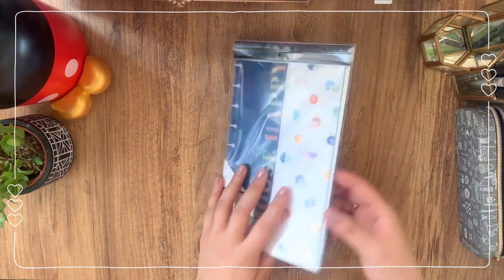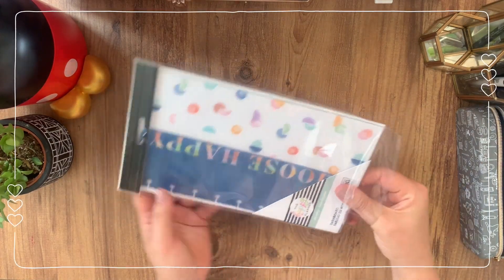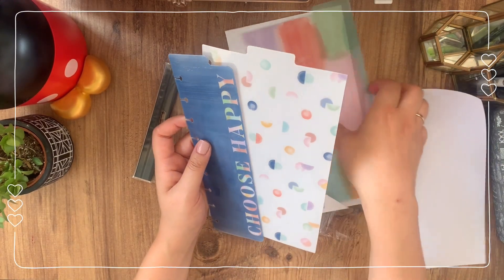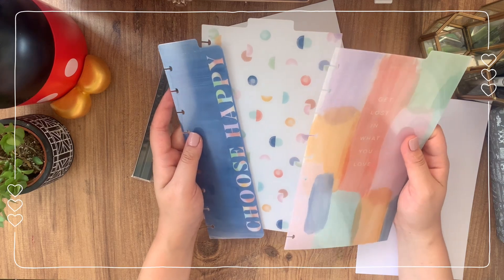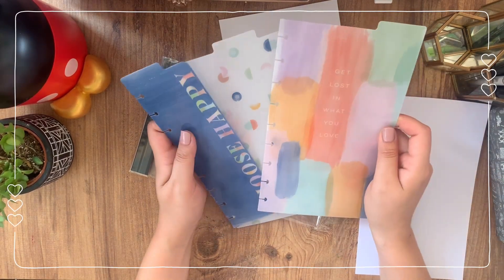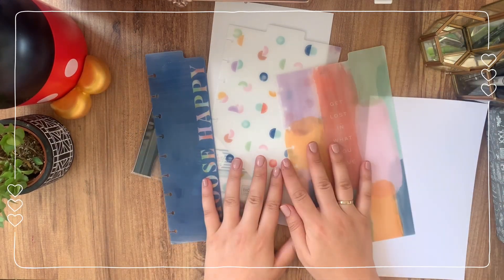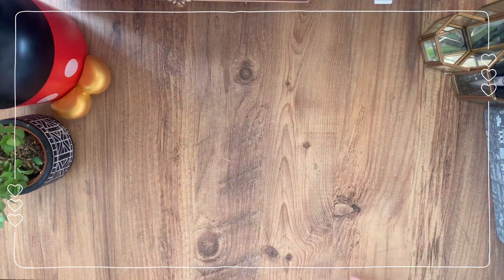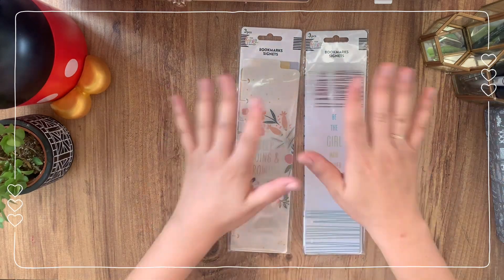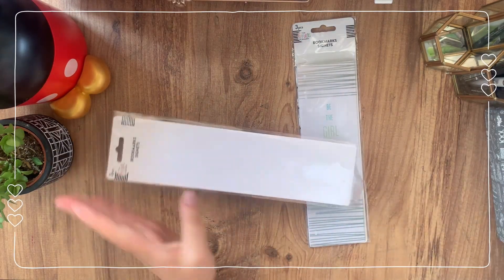Moving on, I have some dashboards. I am a sucker for dashboards — I love envelopes, I love dashboards, I love bookmarks by Happy Planner. I really like the fact that I can personalize my planner and choose what goes better with my setup every month or every season. These are some dashboards that can fairly go with anything. I love the color scheme, super excited. And of course I had to buy more — surprise surprise — my two little sets of bookmarks!